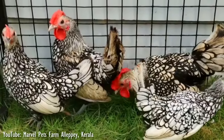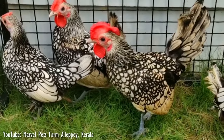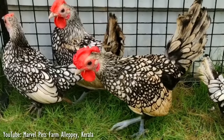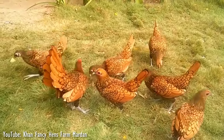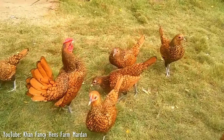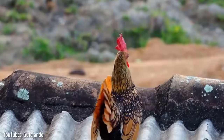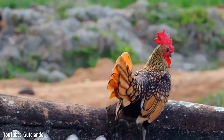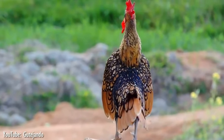As a true Bantam, all Seabrights are very small in stature. Males weigh an average of 22 ounces and females 20 ounces. Their short backs, proportionally large breasts, and downward-pointing wings combine to create an angular, jaunty look. Because of that, they are largely ornamental chickens. They lay tiny white eggs and are not kept for meat production.